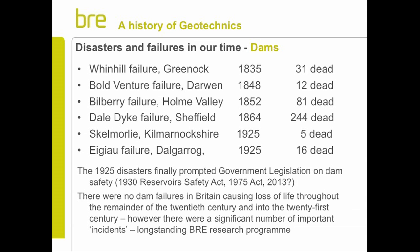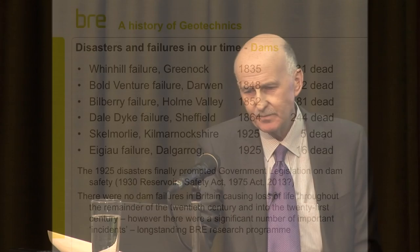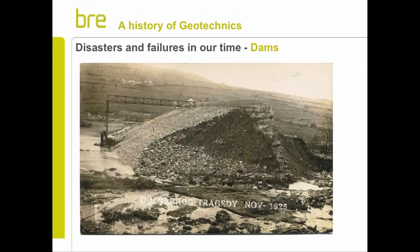The two failures in 1925 finally prompted the government to act, and by 1930 the first Reservoir Safety Act was in place. That was updated in '75, and it's quite likely to be updated again very soon. Interestingly, since that act came into force in 1930, there's been no loss of life in dam incidents throughout the 20th and into the 21st century. However, there have been a lot of incidents.